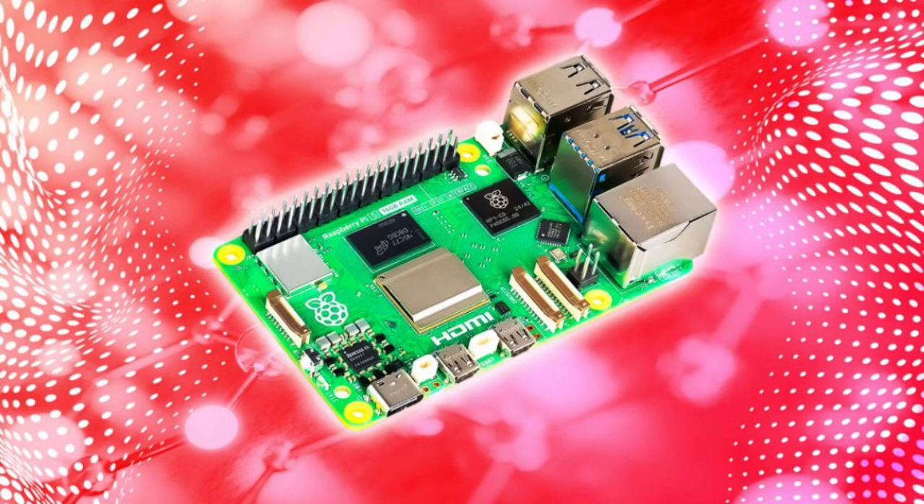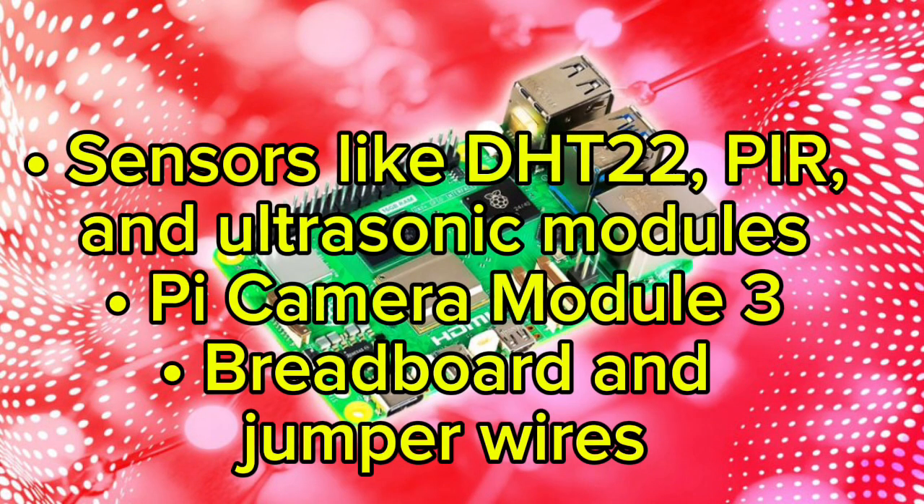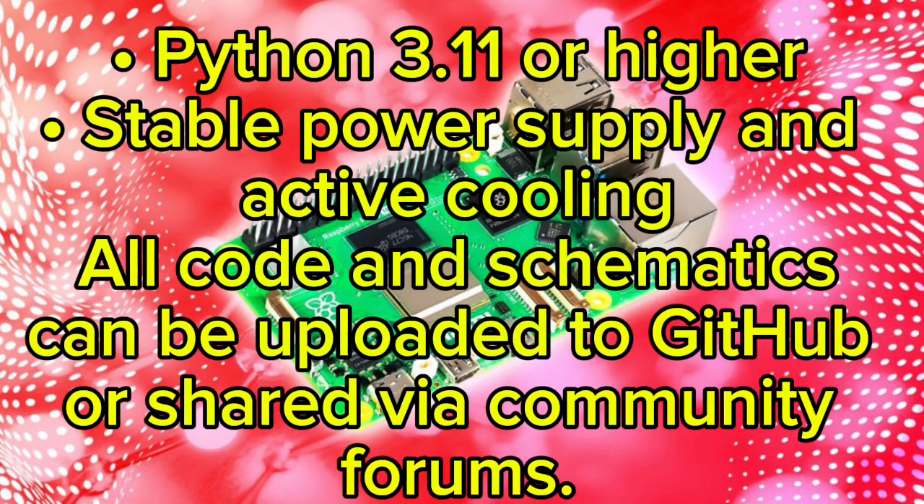To complete these builds, you'll need: a Raspberry Pi 4 or 5, a micro SD card (32GB minimum), sensors like the DHT22, PIR, and ultrasonic modules, Pi Camera Module 3, breadboard and jumper wires, Python 3.11 or higher, a stable power supply, and active cooling. All code and schematics can be uploaded to GitHub or shared via community forums.